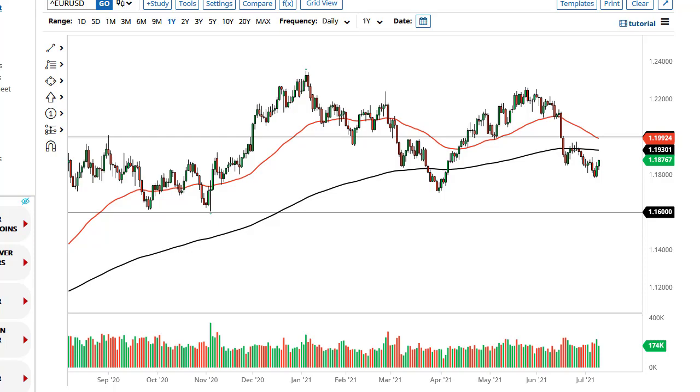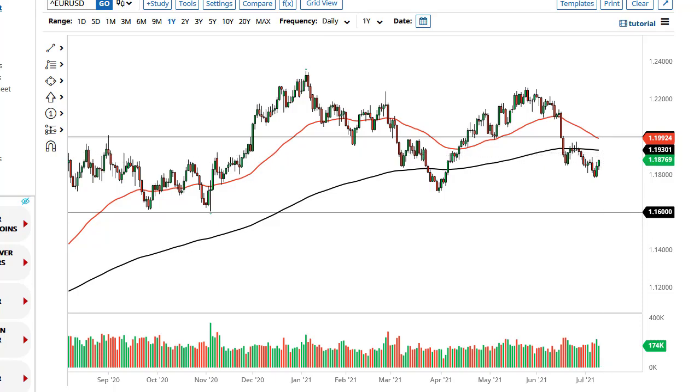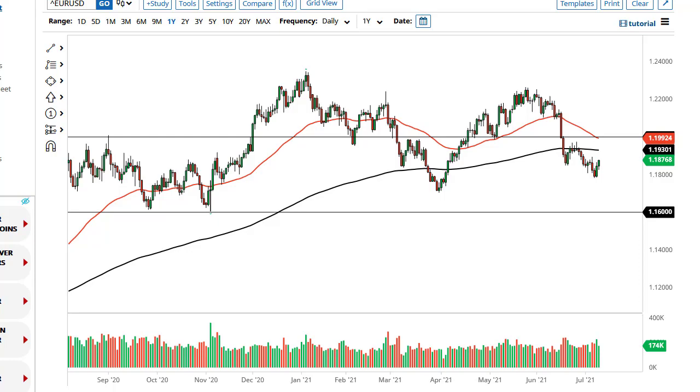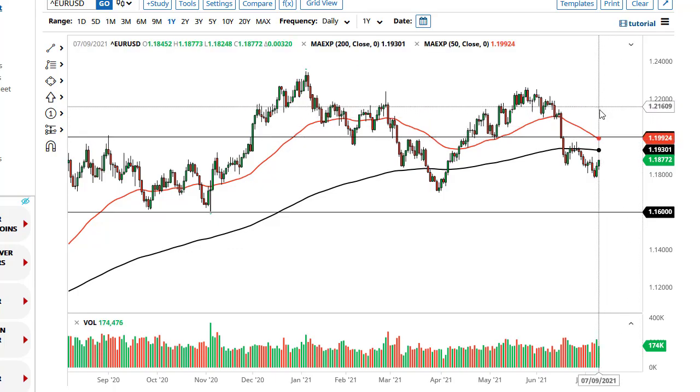From Daily Forex, this is Chris taking a look at the euro and the pound. The euro has rallied a bit during the trading session again as we continue to see quite a bit of noisy behavior. The 200-day EMA just above could offer a significant amount of resistance. There's a lot of noise, so what I'm looking for is an exhaustive candlestick to get involved with. Until I get that, probably not a lot to do in the short term, but I'm going to be patient and see if that happens. If not, if the 1.20 level breaks, we could go looking towards the 1.215 level.